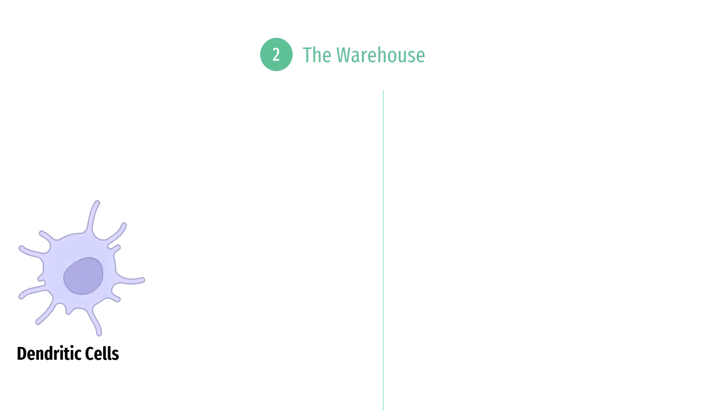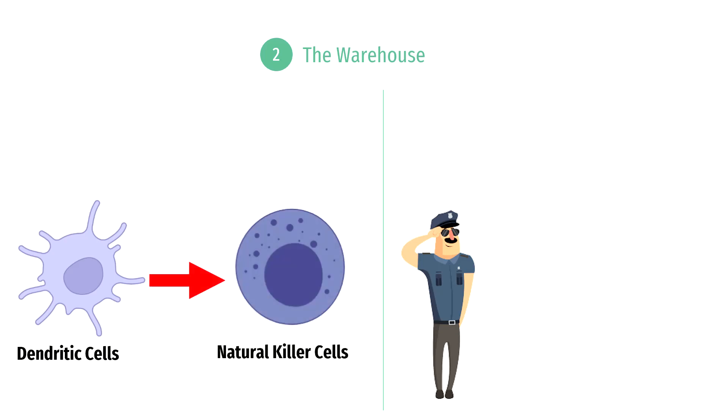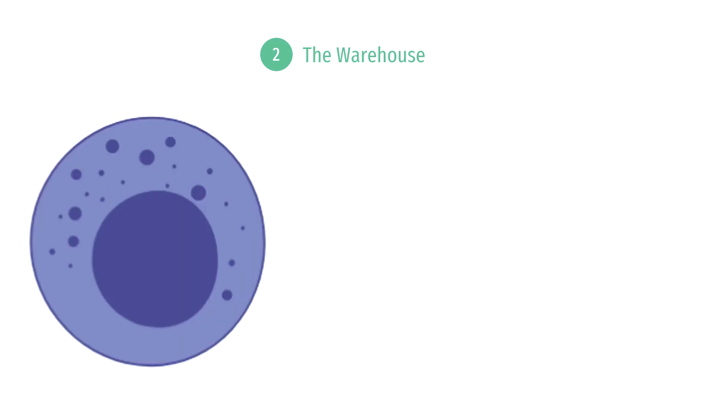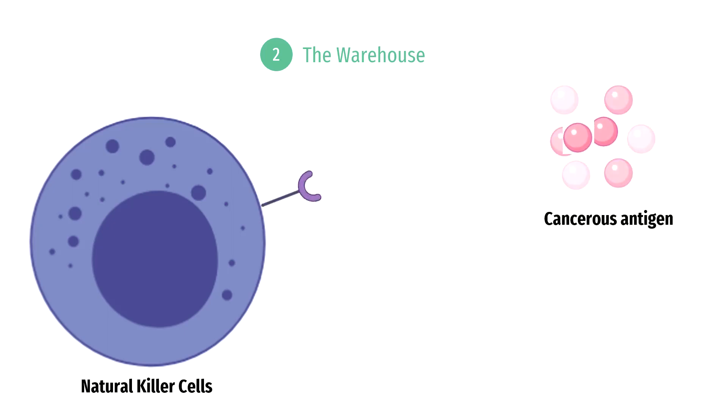An important cell in the immune system are the dendritic cells, which are the security guards that inform other cells of some sort of disturbance. More specifically, dendritic cells present antigens to natural killer cells — analogous to security guards presenting thieves to the warehouse manager so that the manager remembers their identity for next time. The natural killer cells are the immune cells that will respond to cancer. This happens when the cancerous antigen binds to the receptor on the natural killer cell, causing the release of toxic chemicals such as perforin and granzymes, which cause the death of cancerous cells.